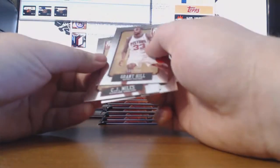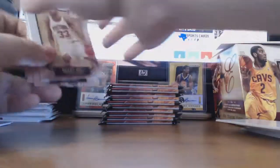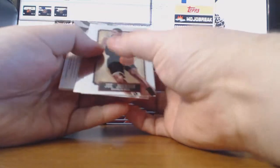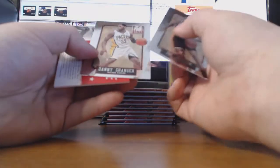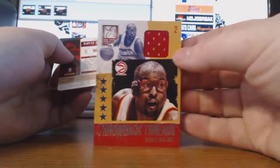So there's all our guaranteed autos, still waiting on the memorabilia. Grant Hill, 130 of 999.